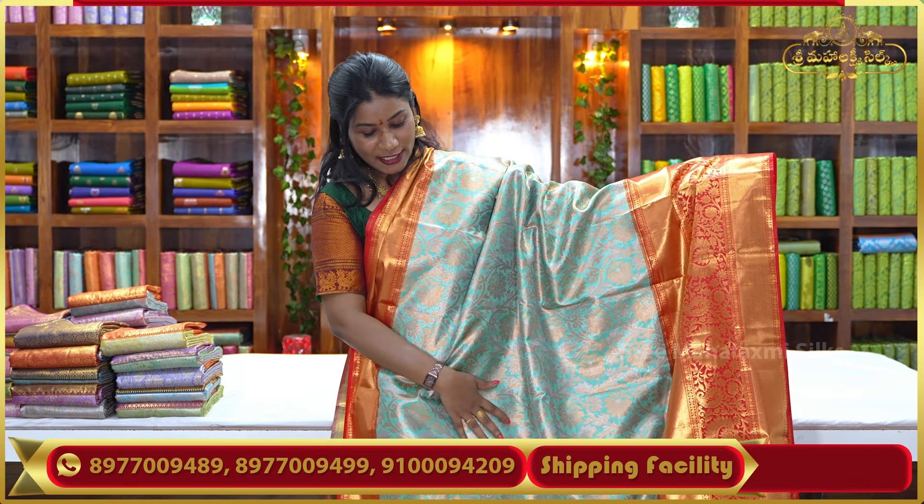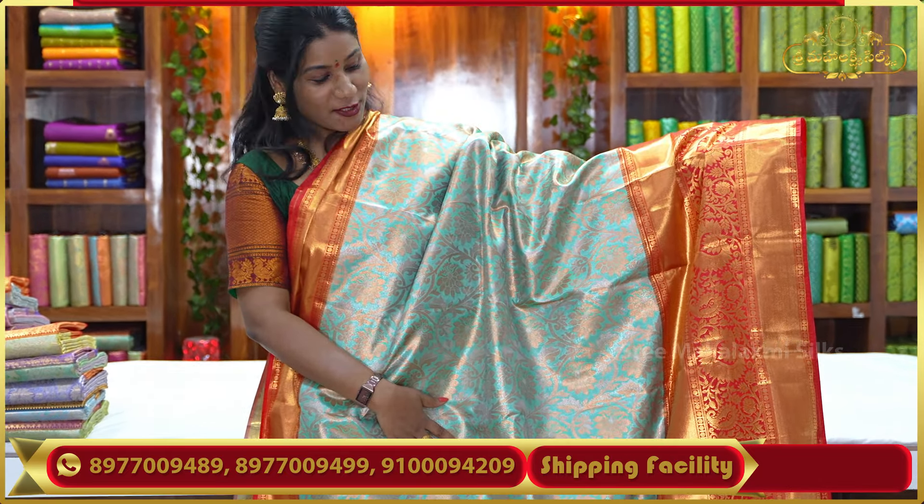The first color for this work is Pista Green. In beautiful Pista Green, I am providing a red color border. The finishing of the saree is really beautiful.